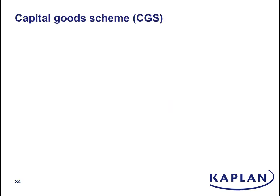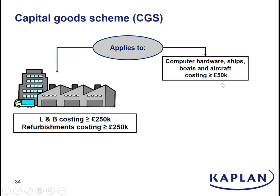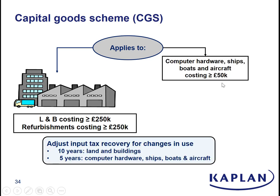So who does the capital goods scheme apply to? VAT registered traders, when they buy land and buildings costing more than a quarter of a million pounds, or when they spend more than a quarter of a million on land and buildings they've already got. It does also apply to computers, hardware, ships and other things, costing more than £50,000 — though that tends to be less of an issue. Normally in practice and in exams, when you see capital goods scheme it's going to be land and buildings.